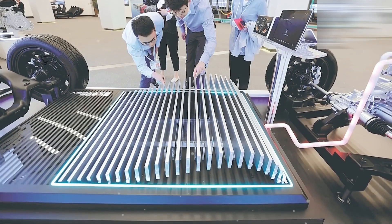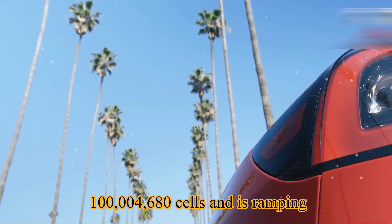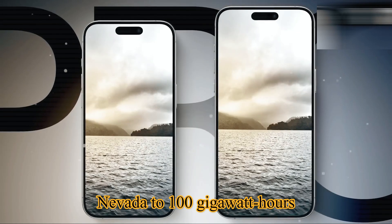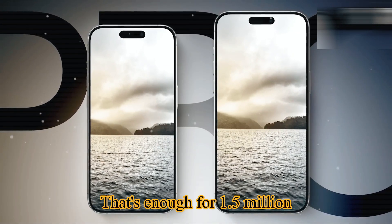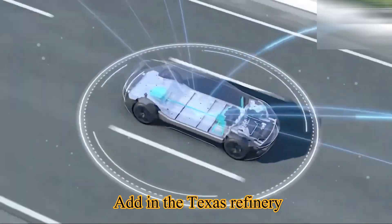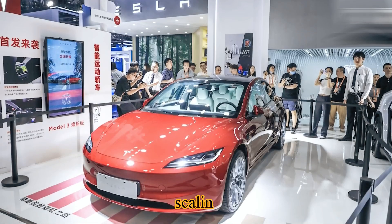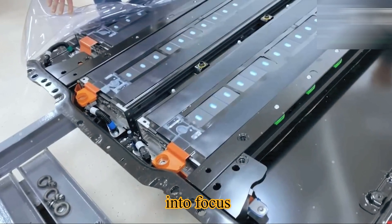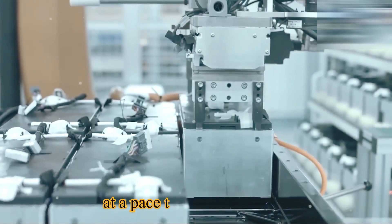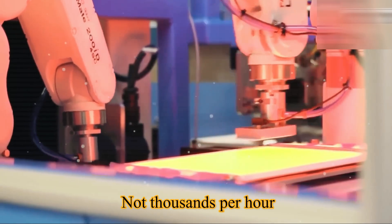Tesla has already produced over 100 million 4680 cells and is ramping Nevada to 100 gigawatt hours per year — enough for 1.5 million vehicles annually. Add in the Texas refinery, global supply partners, and the upcoming dry electrode scaling, and the picture comes into focus: by 2026, Tesla could be producing batteries at a pace the world has never seen — not hundreds per minute, not thousands per hour.